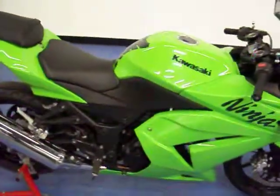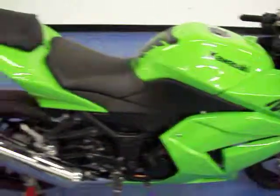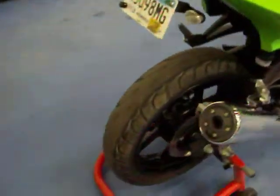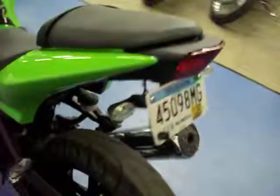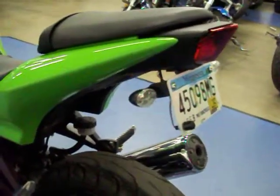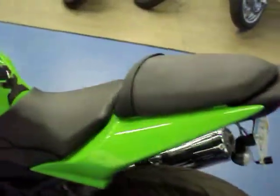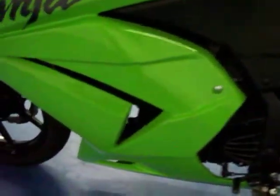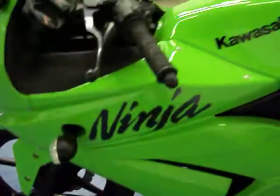This bike is in extremely nice condition. No scratches on any of the plastic. The tire still has some tread left on it. It does have a fender eliminator kit included. No rips or tears in the seat, and no scratches anywhere on the bike. Excellent condition.